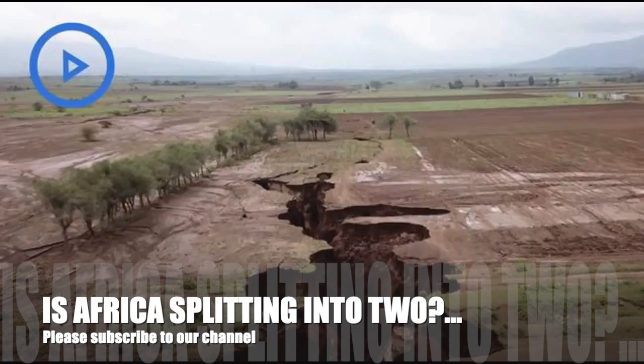Dr. Perez-Diaz wrote: "The East African Rift Valley stretches over 3,000 kilometers — 1,800 miles — from the Gulf of Aden in the north towards Zimbabwe in the south, splitting the African plate into two unequal parts: the Somali and Nubian plates."